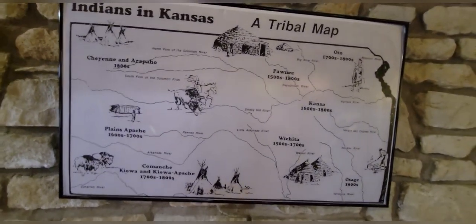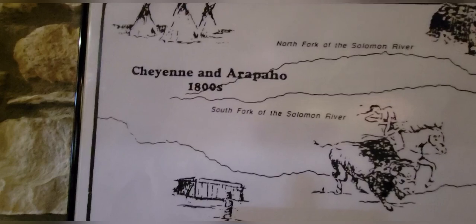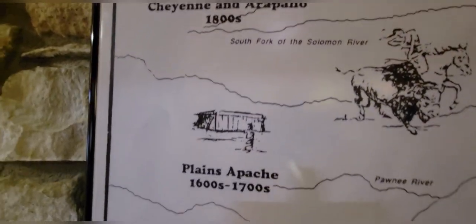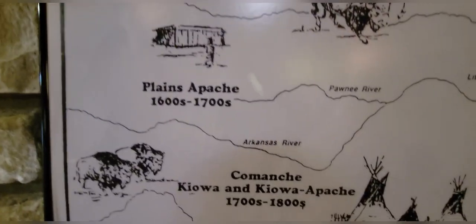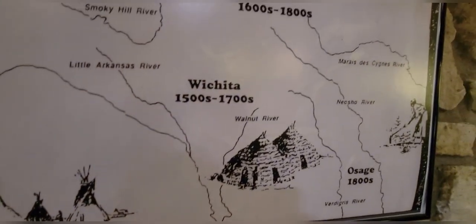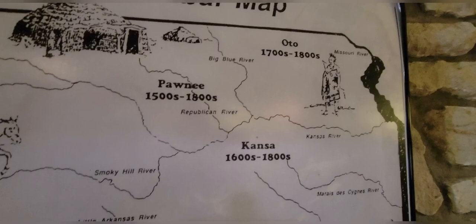Indians in Kansas — a tribal map. Here we have the Cheyenne and Arapaho, Plains Apache, Comanche, Kiowa, and Kiowa Apache, Osage, Wichita, Kansas or Kansa, Pawnee, and Oto.